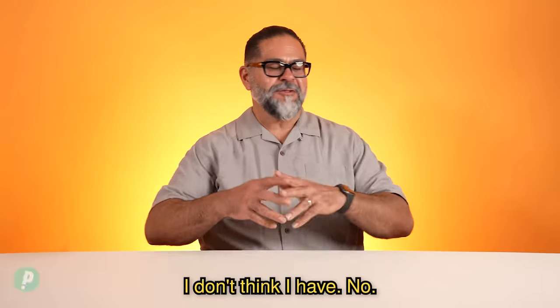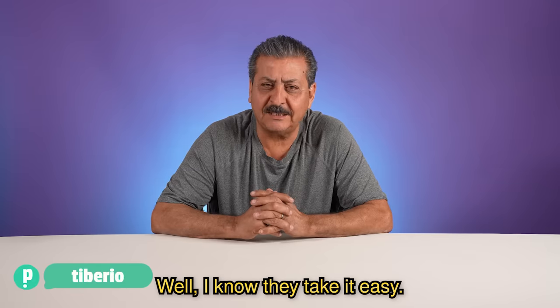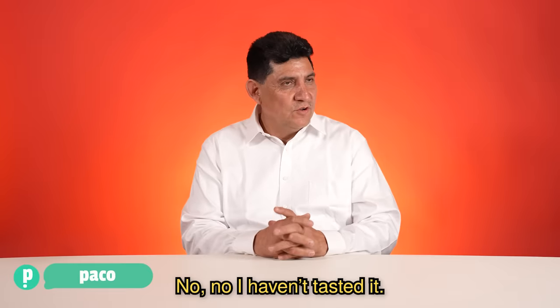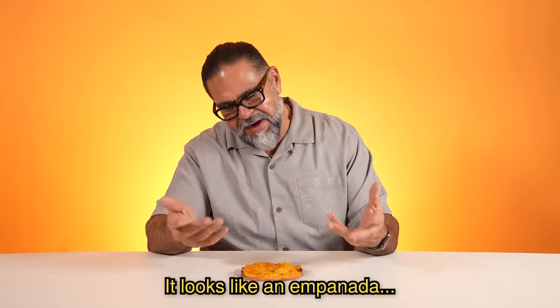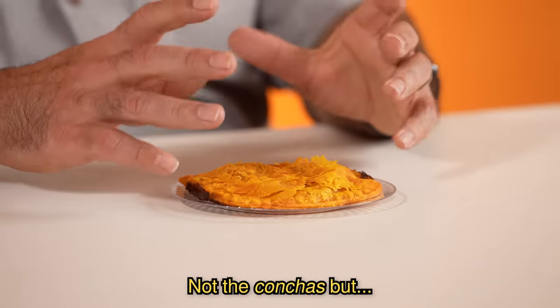Have you ever had Jamaican food? I don't think I have, no. Jamaican beef patties. It looks like an empanada, or even one of those Mexican breads.